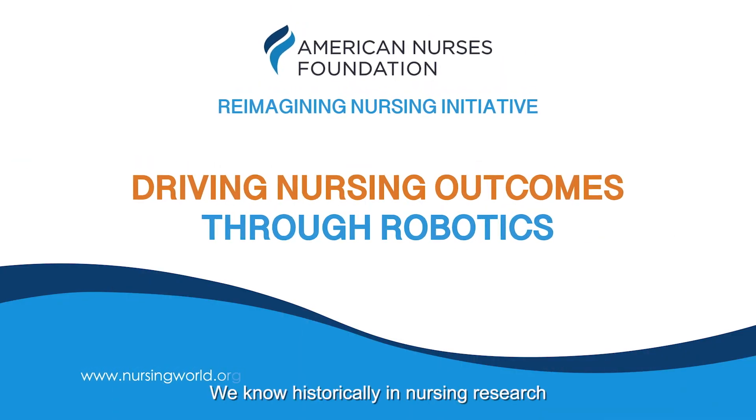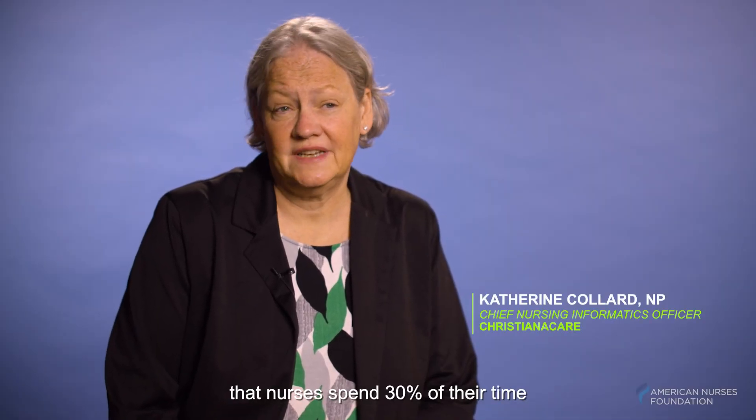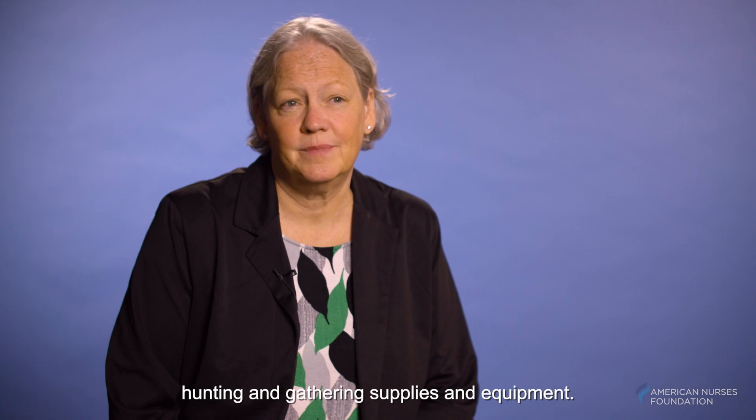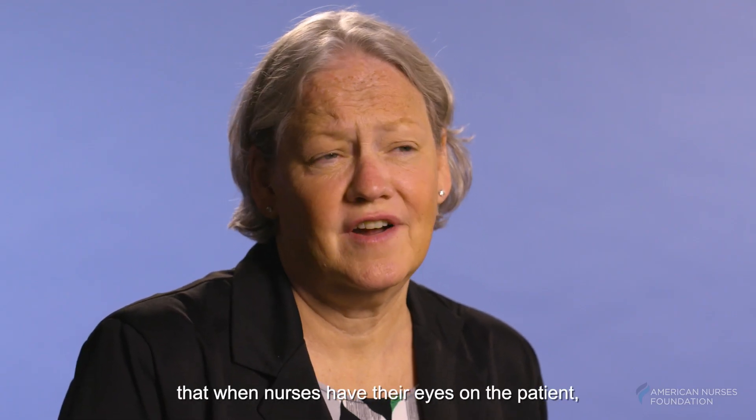We know historically in nursing research that nurses spend 30% of their time hunting and gathering supplies and equipment, and we also know through nursing research that when nurses have their eyes on the patient, patients have better outcomes.